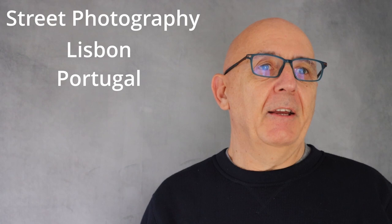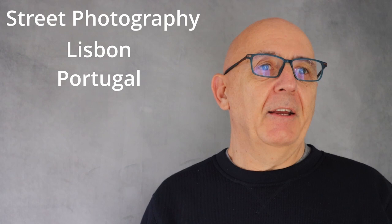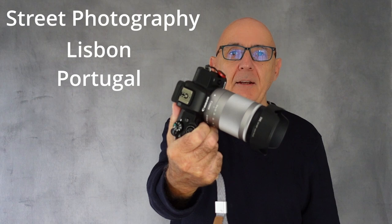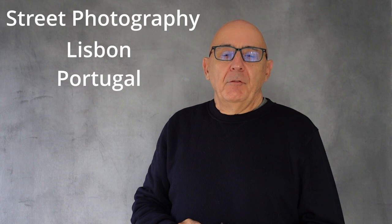Welcome to my channel. Today we're in the lovely city of Lisbon in Portugal, and I'm with this Canon 18-150. It's a great all-purpose go-to lens. I love it on the Canon M50 Mark II — it gives you a nice wide range.